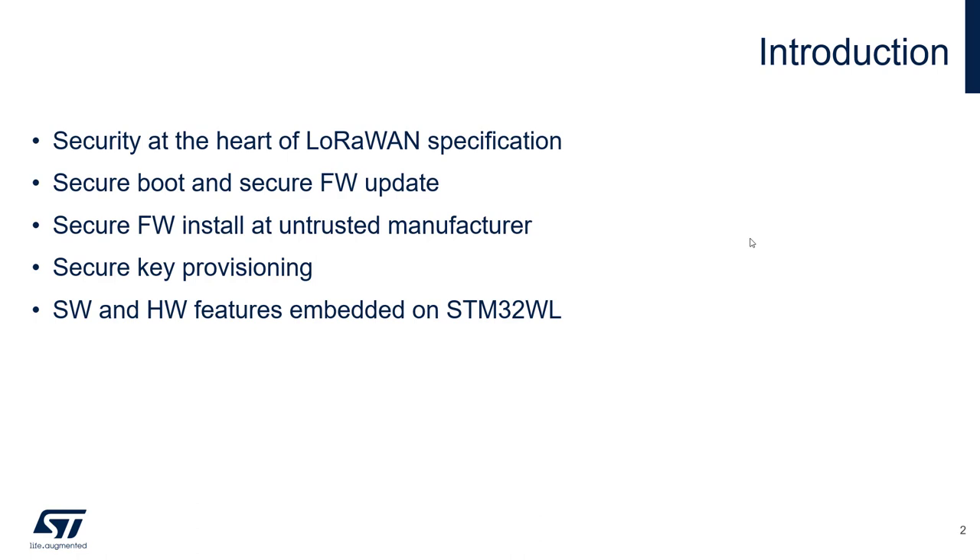Devices need to authenticate before joining the network and they also encrypt the application payload to communicate securely. ST offers multiple solutions to address security, including secure firmware update and secure boot, secure firmware install at untrusted manufacturers, and the secure way of provisioning keys. It also offers multiple hardware and software solutions embedded inside the STM32WL.